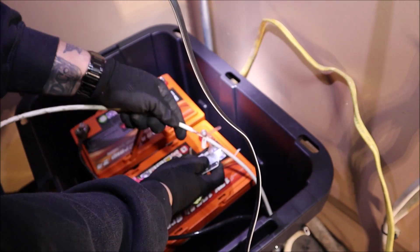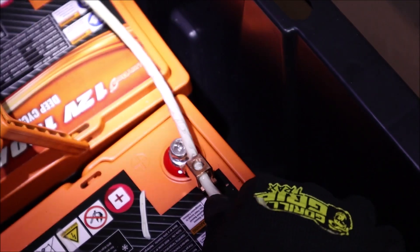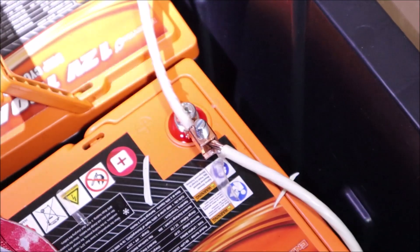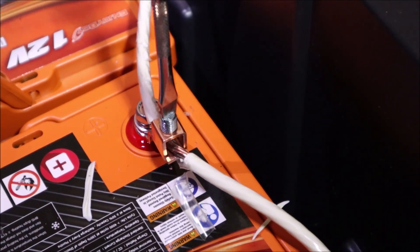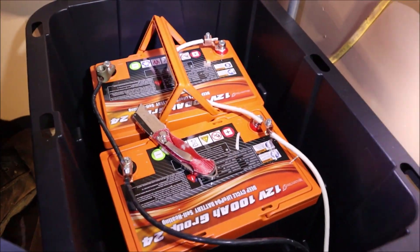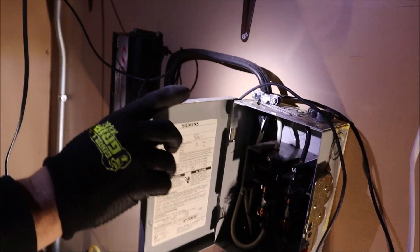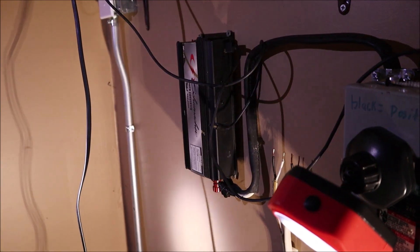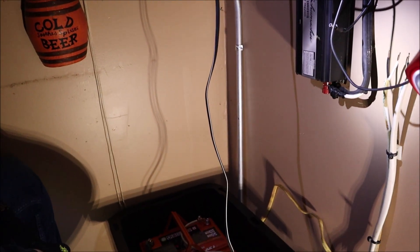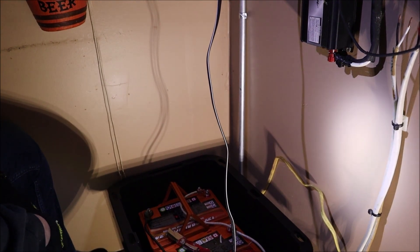Stripping back some copper here, sliding it through just like the other side. We've got our power coming in, going up to our fuse disconnect, then coming out of our fuse disconnect to our inverter. Now there are certainly better ways to do this, and this isn't an instructional video — this is just a low-budget way that we did it. Just a cheap, get-it-done approach. Keep that in mind.